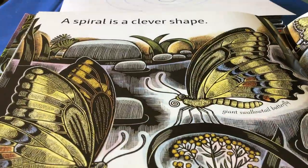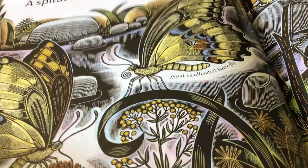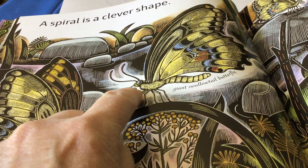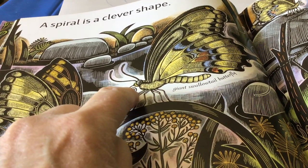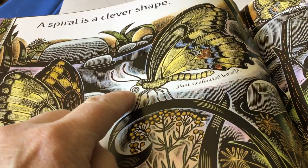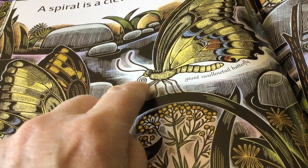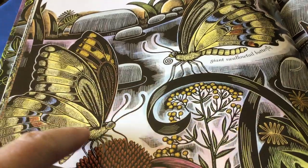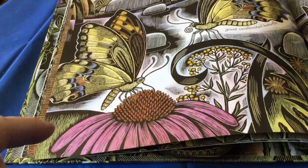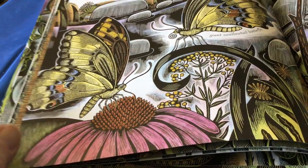A spiral is a clever shape. Look at this giant swallowtail butterfly — do you see that spiral right there coming out of its head? That's actually a proboscis. Can you say that word — proboscis? That's how it eats. It doesn't chew things; it sips it up like a straw. So right now it's curled up. But look at this butterfly over here — it unspiraled its proboscis and stuck it in the flower, and it sips it up like a drink. Pretty clever, huh?